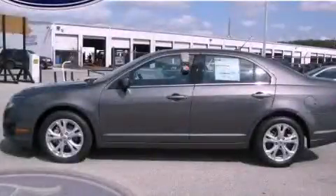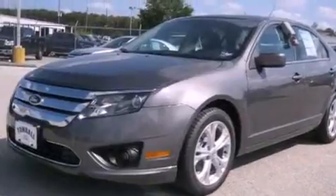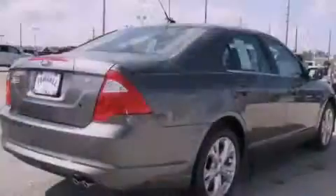This is a brand-new 2012 Ford Fusion. It features a 2.5-liter four-cylinder engine and a six-speed manual transmission.